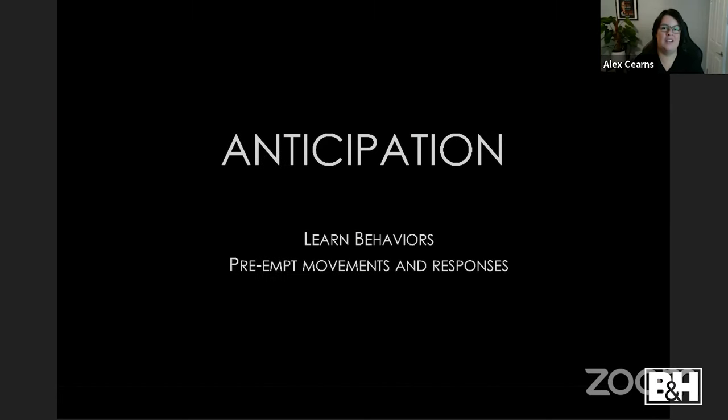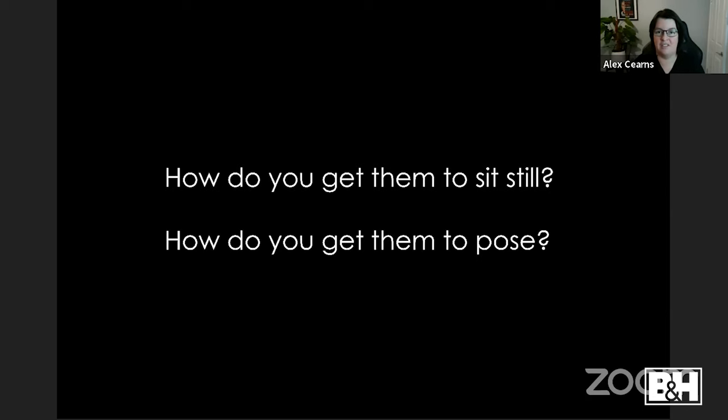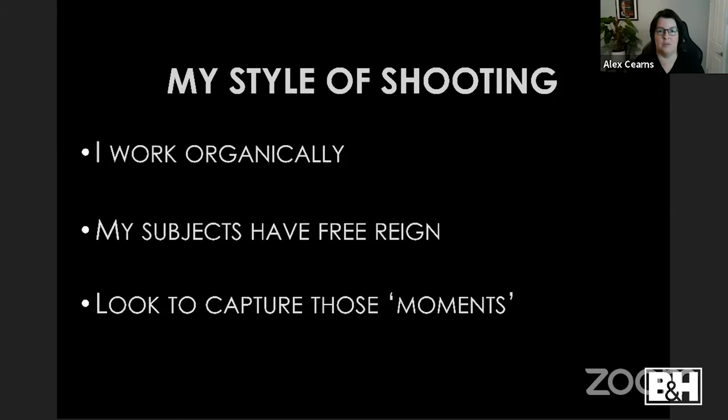Then I tried focusing on foreground grasses with wildebeest and zebra blurred in the background — it needs interpretation but I like that. I also did a predator-in-focus, prey-blurred series — a hyena circling zebra, and lions watching elephants at the waterhole. You need to anticipate — learn behaviors, pre-empt movement and responses. The more you know about animal behavior the better it serves you. The two most common questions I get: how do you get them to sit still, and how do you get them to pose?